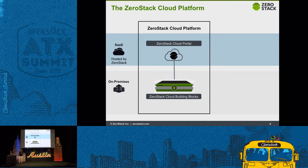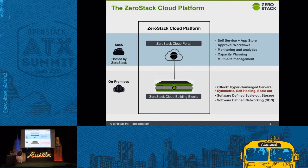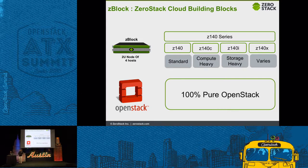Breaking it down further: on your premises, we ship with our own hardware called Z-blocks — hyper-converged servers. The architecture is very different from everybody else: controller-less, symmetric scale-out architecture, and it is self-healing. It's HA by default, so you do not have to configure HA separately. It comes with software-defined storage with multiple pool types depending on the workload, and SDN. On the SaaS side, you have multi-site management designed from the ground up, capacity planning, monitoring, analytics, approval workflows, and an app store. Z-blocks come in multiple flavors: standard, compute-heavy, storage-heavy, and varied — and it is 100% pure OpenStack API.